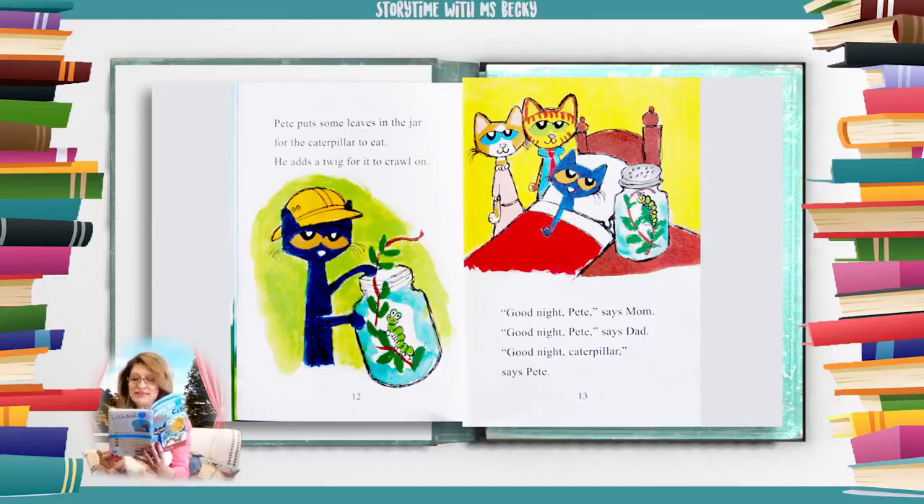Good night, Pete, says mom. Good night, Pete, says dad. Good night, caterpillar, says Pete.